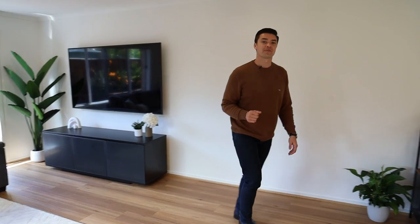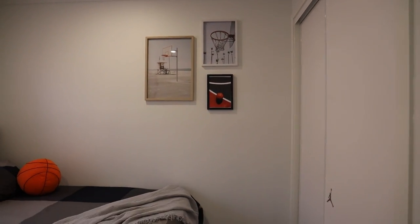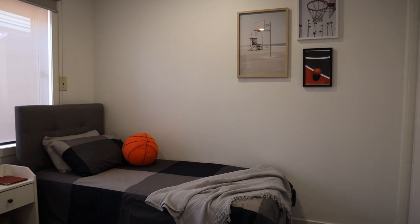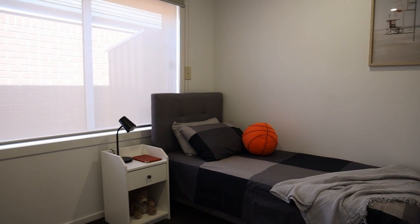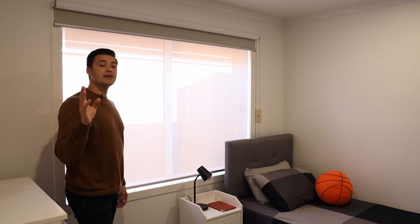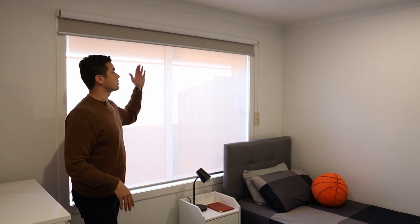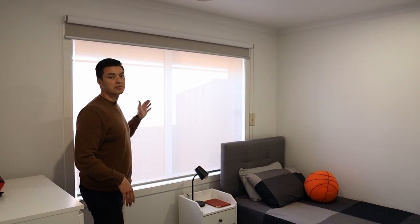If you follow me down here, we've got our third bedroom. It's got built-in robes. The whole home has central heating and evaporative cooling throughout, and there are nice block-out blinds with curtain blinds as well.